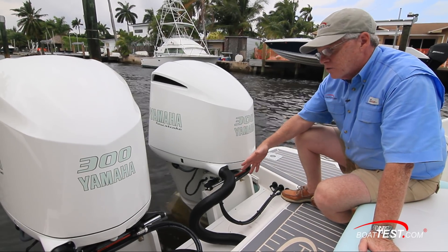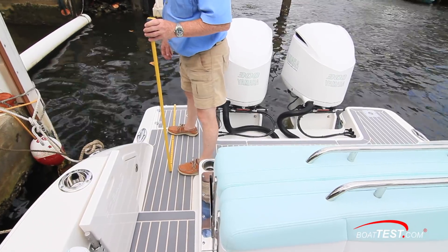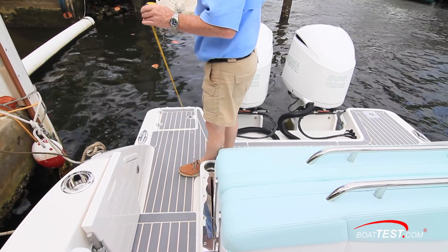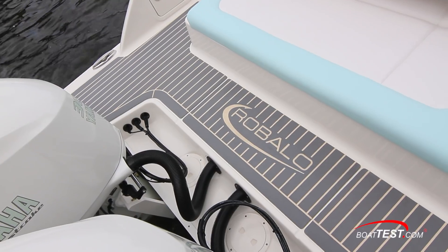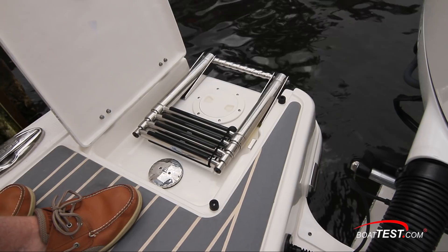The engines are mounted to brackets, which eliminates the need for an engine well, giving us more room in the swim platform. The wrap-around platform extends 3 feet 4 inches out from the transom on each side, providing space to launch water sports or work light tackle fish. To starboard is a four-step re-boarding ladder.